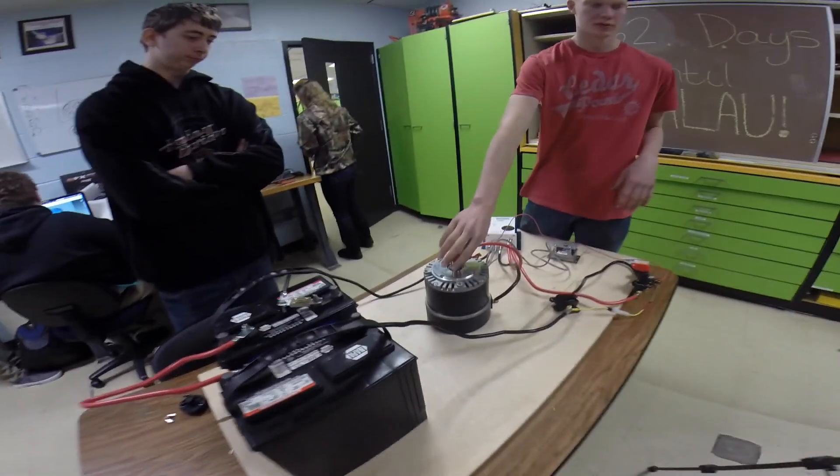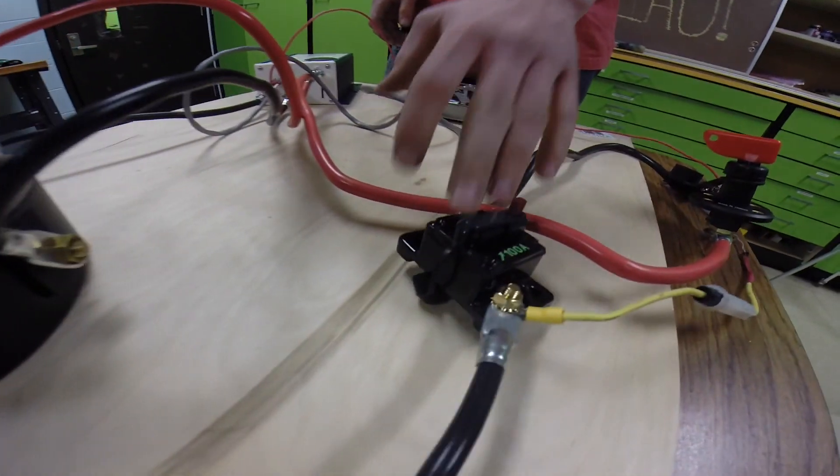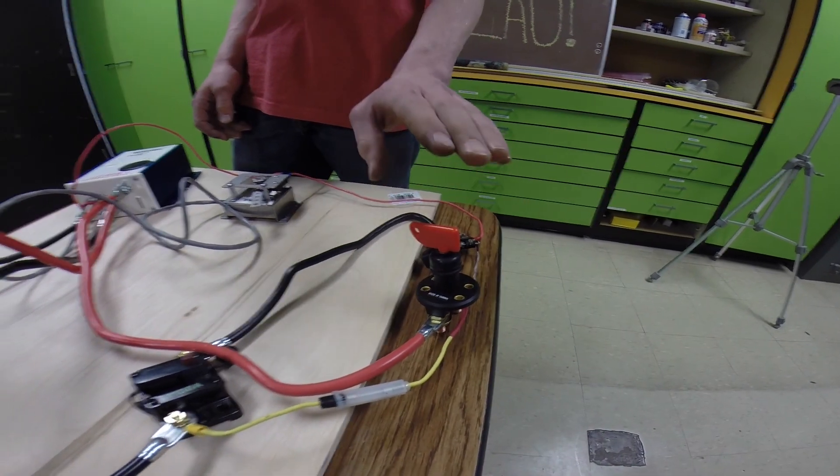We have our motor with a tape on here so that we can see the rotation, our mandatory 100 amp safety breaker, as well as our power on switch and our safety cutout.